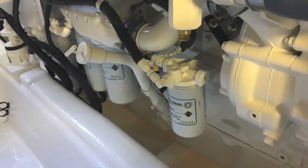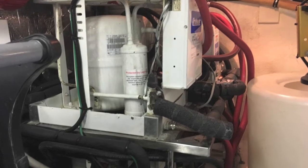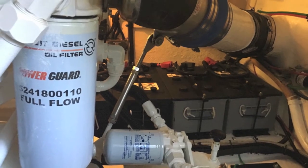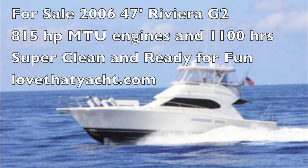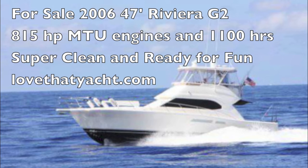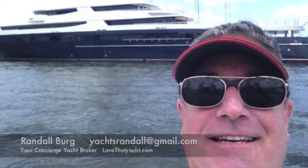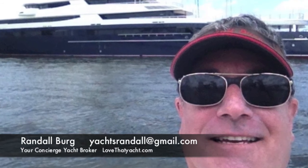If you're looking for a turnkey Riviera 47 — this is a 2006 — you should seriously consider this boat. It's a great fishing boat, a great cruising boat, and a great family boat. It's got the big 815-horsepower MTU diesels, the biggest diesels put in this model. I'm Randleberg, your concierge yacht broker — give me a call, come take a look, and let's get you on board. Have a great day!